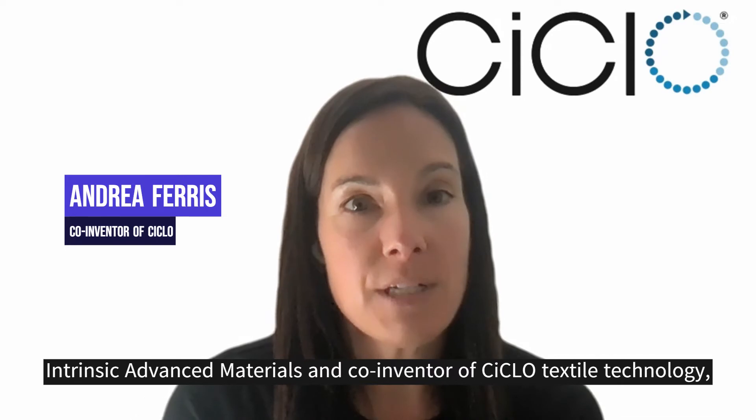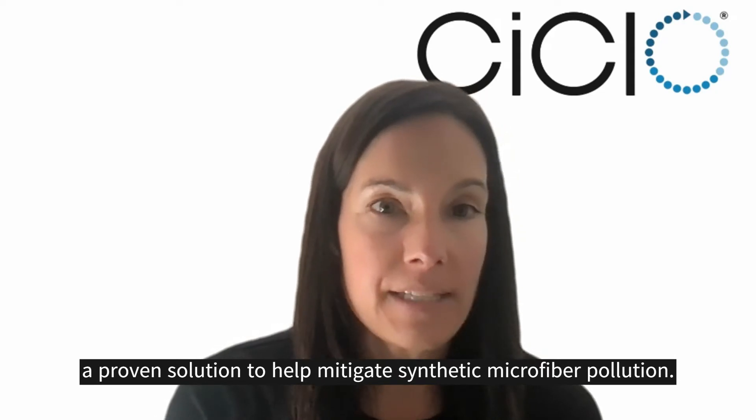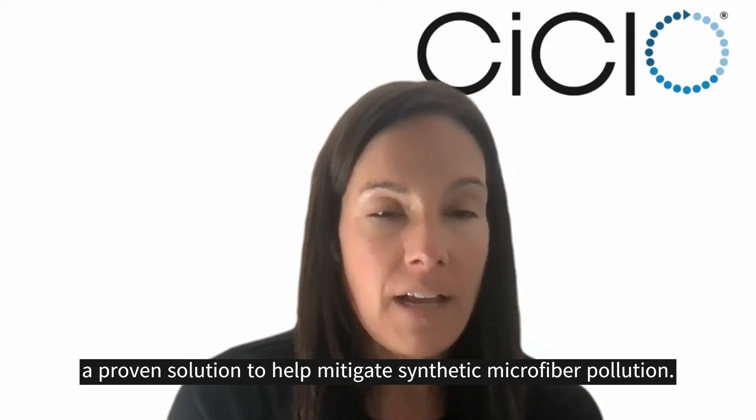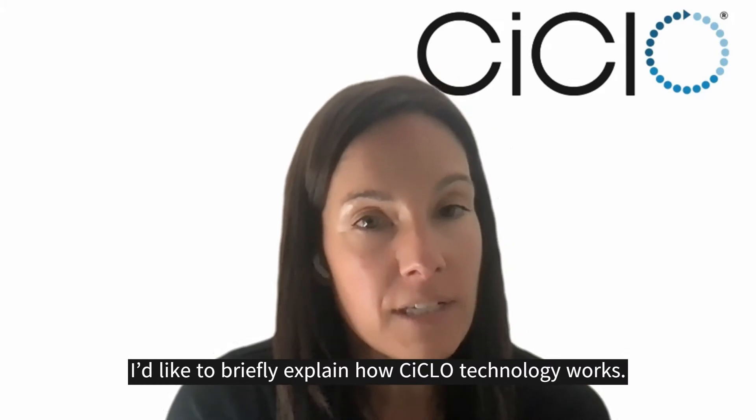I'm Andrea Farris, co-founder and CEO of Intrinsic Advanced Materials and co-inventor of Ciclo Textile Technology, a proven solution to help mitigate synthetic microfiber pollution. In partnership with Carrington Textiles, I'd like to briefly explain how Ciclo Technology works.